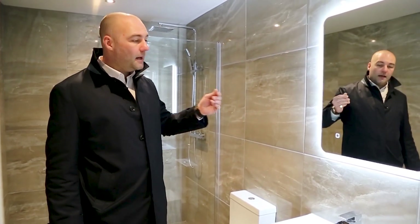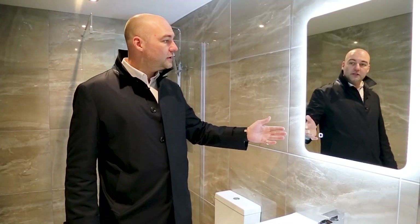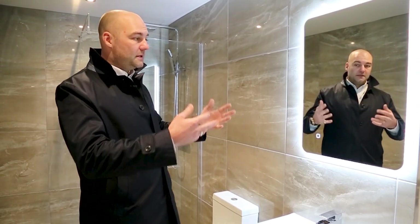The mirror is very slimline and modern to go in line with the tiles. It's touch technology, so you can turn it on and off with the touch of a button. And it's also steam proof, so it just means particularly for men, when you're having a shave after a shower, the steam doesn't ruin the mirror.